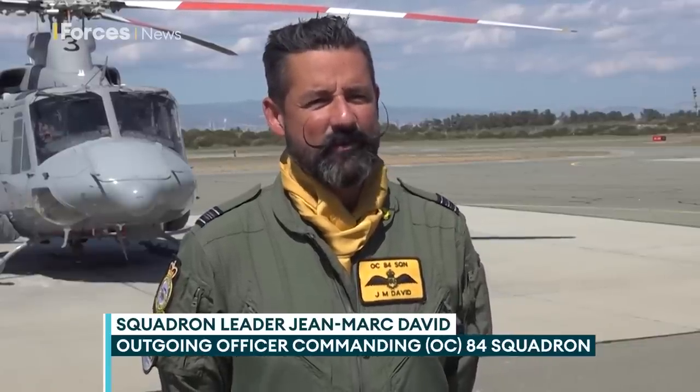How did it feel being up there today? To be honest, with a little bit of sadness and chagrin. This is my second time at 84 Squadron — I was 2IC the last time, and now as OC, seeing the aircraft go out of service, it's actually been a bit emotional, to be honest.